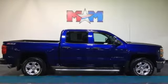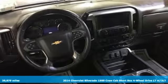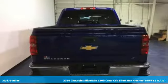It's a 2014 Chevrolet Silverado 1500. Chevrolet, 100 years of icons. It comes with great features you'll love.